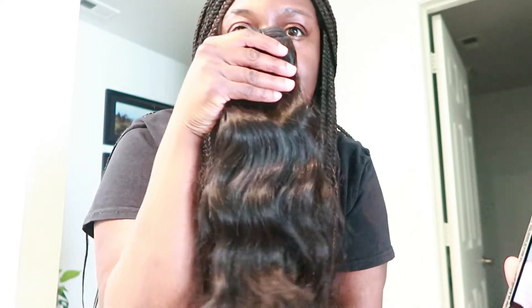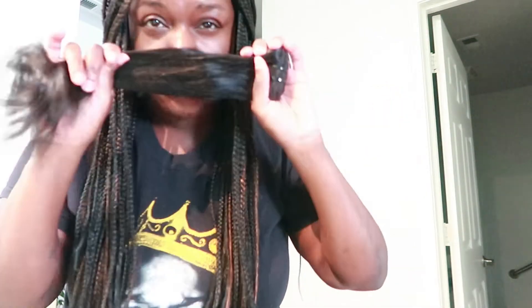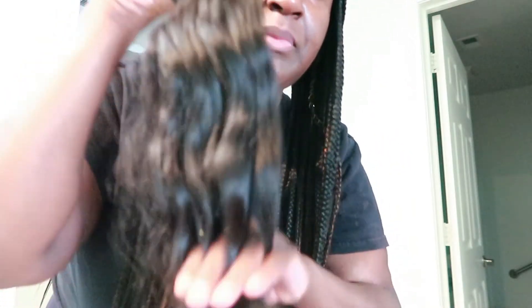So I got a 14 inch, a 16, and an 18, and this is what the hair looks like. It doesn't have a bad smell to it or anything — it just kind of smells like conditioner. It doesn't have like a corn chip smell or nothing like that. This is the wave pattern — let me see if I can zoom in on the wave pattern so you can really see it.